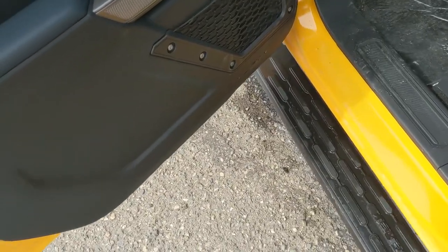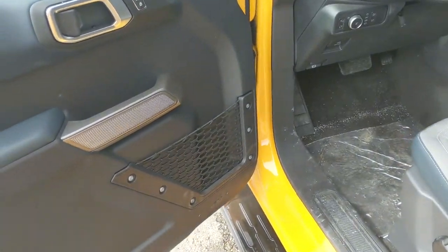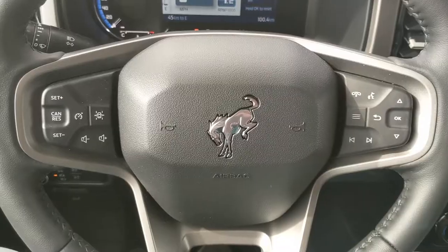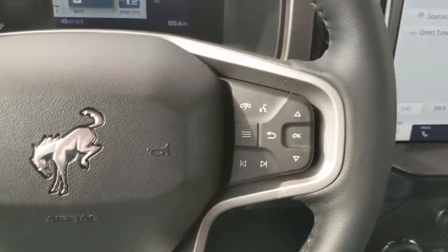This vehicle does have a remote start, so no need to go outside on those cold mornings to warm up your SUV. Looking in, you have power windows, power mirrors, and power locks as well.